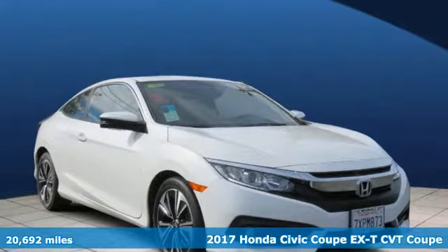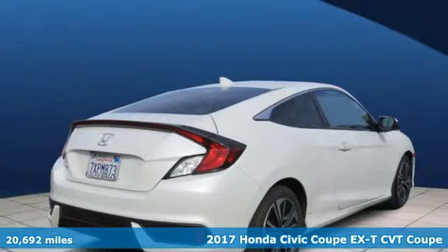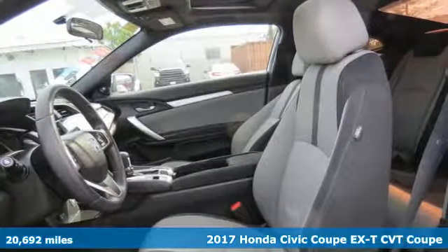It's a certified 2017 Honda Civic Coupe. Get more mileage out of every drive with this Civic. It comes with great features you'll love.